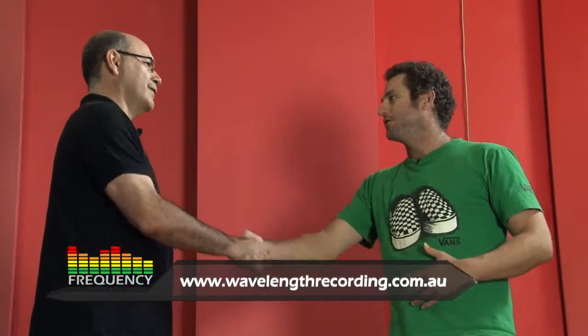That sounds excellent — sounds like a great course. For any more information, where do we go? www.wavelengthrecording.com.au. Well Joe, thanks very much for your time and for bringing us out to your studio. We had a great time here and we'll see you back in the studio.